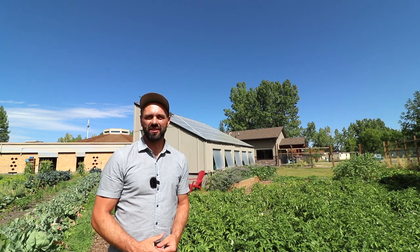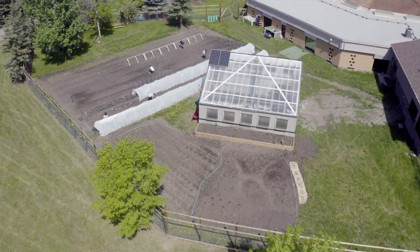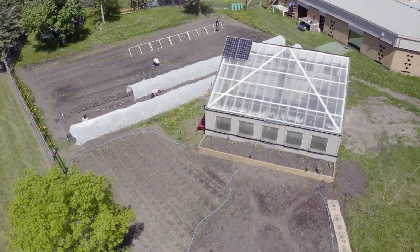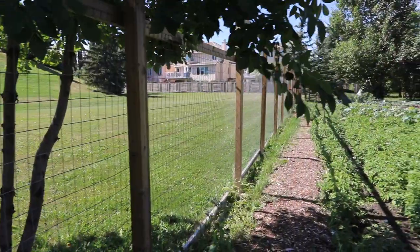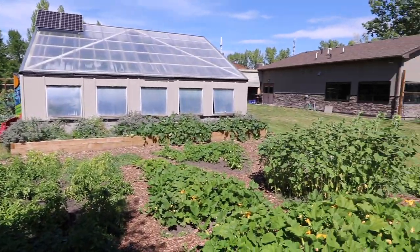Hey folks, today I'm at Hull Services in Calgary and I'm going to be talking with Vaden. We've done a profile of this greenhouse in the past, and in fact today we did a profile of the entire garden. Vaden and the folks working in this space have just crushed it this year. This place is just exploding with life and growth, and the kids are going to be coming back soon and benefit from this garden.